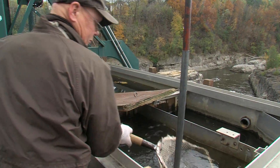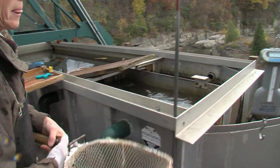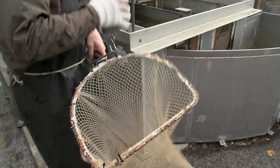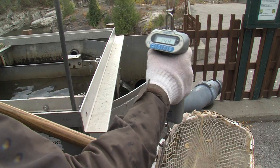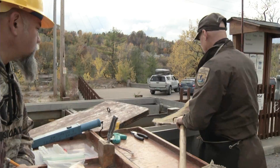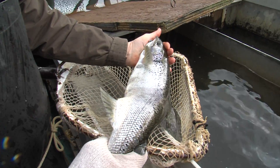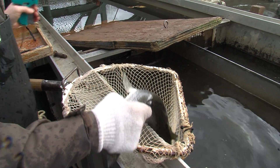Capturing these fish on the lift provides a valuable tool to look at the biological data. We take each individual fish out, set up a measuring table, and weigh the fish. We can look at growth rates and use these fish in other research projects, so it's a great sampling platform for us to use.